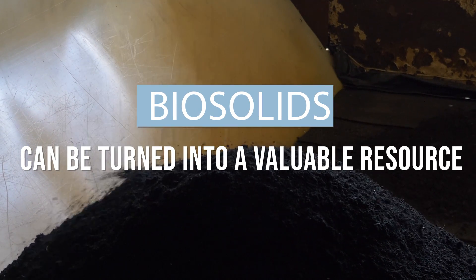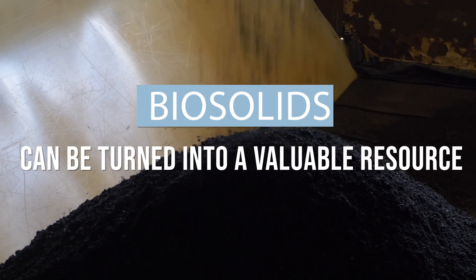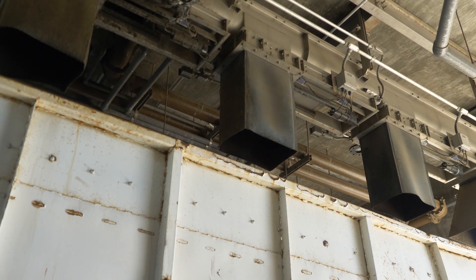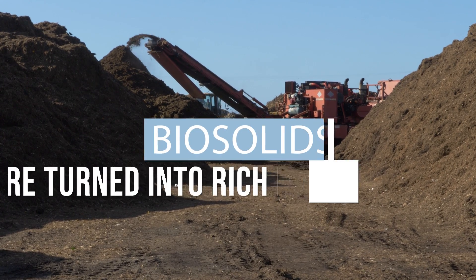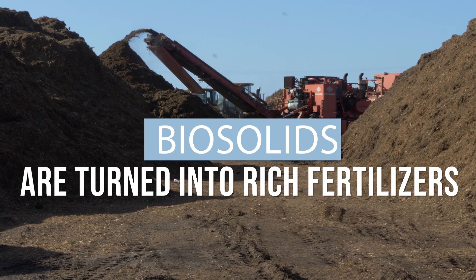But did you know we can turn this waste product into a valuable resource? Biosolids are often shipped out from treatment plants to composting facilities, where they are turned into rich fertilizers used in the agricultural industry.